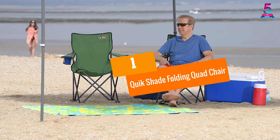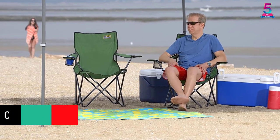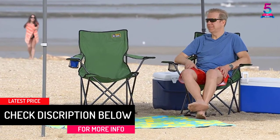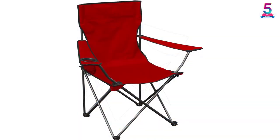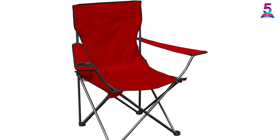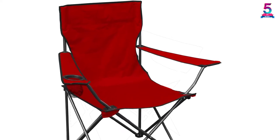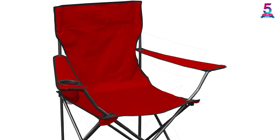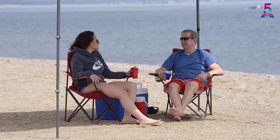At number 1: the Quick Shade Folding Quad Chair. A lightweight yet highly durable camping chair, you can easily set this up whenever you need a comfortable area to sit on while admiring the beauty outdoors. The frame is made from high-quality steel to ensure its durability, and it can hold up to 225 pounds of maximum weight. With 300D tough polyester for the seat, this fabric can withstand moisture and stains effectively. Included is a mesh cup holder located in the armrest, along with a carry bag for ease of transport.